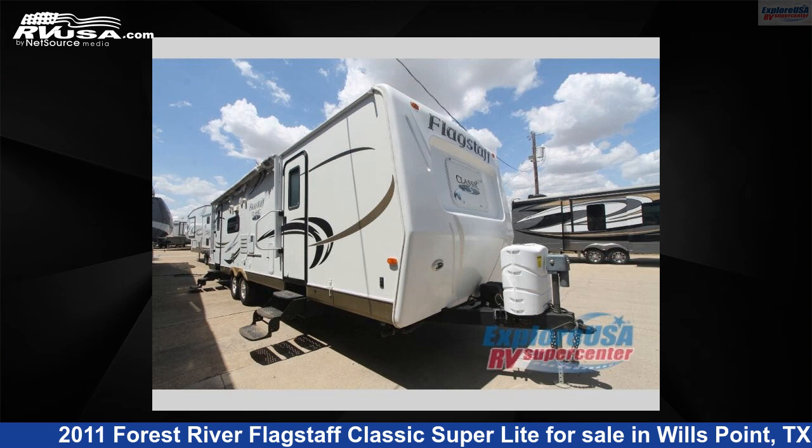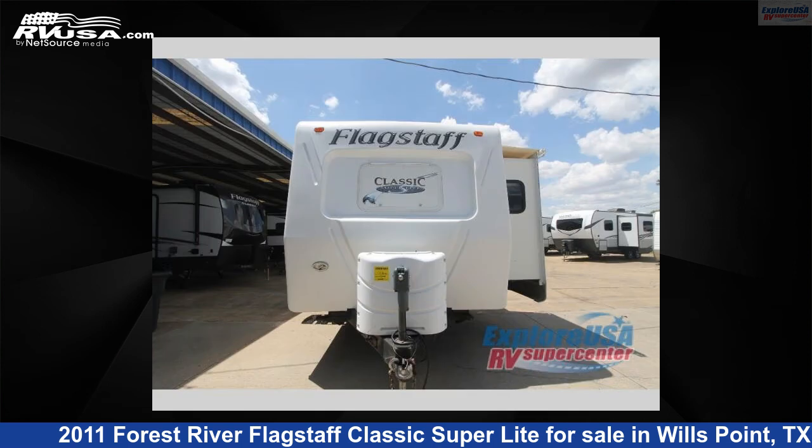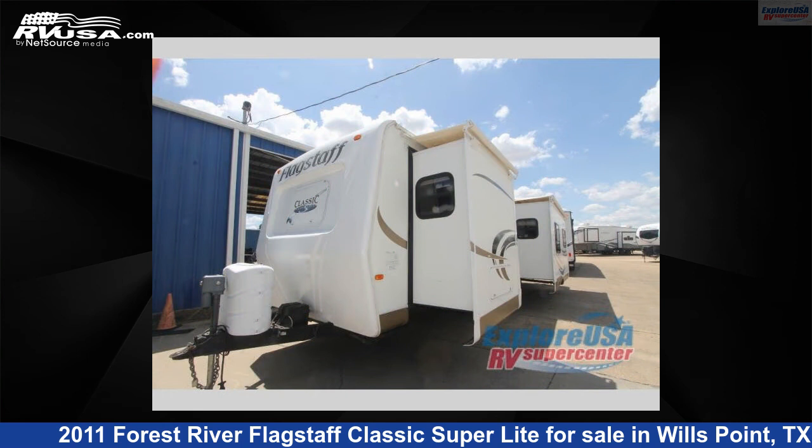This 2011 Forest River Flagstaff Classic Superlight 831 RLBSS is a travel trailer RV. It is located in Wills Point, Texas 75169 and is offered for sale by Explore USA RV Supercenter, Canton, TX.